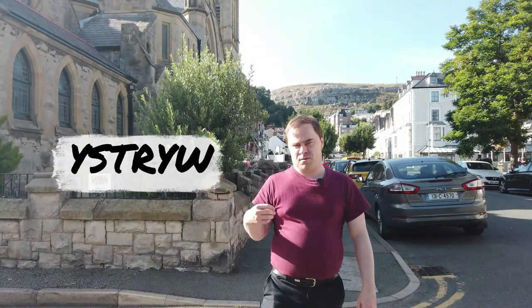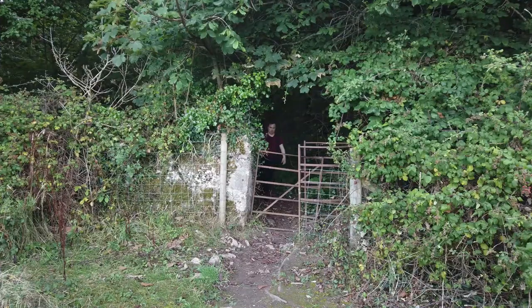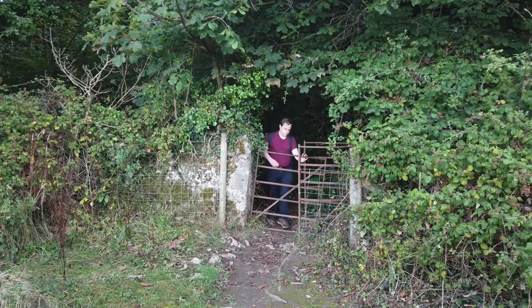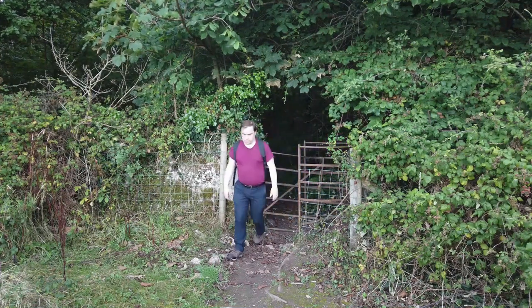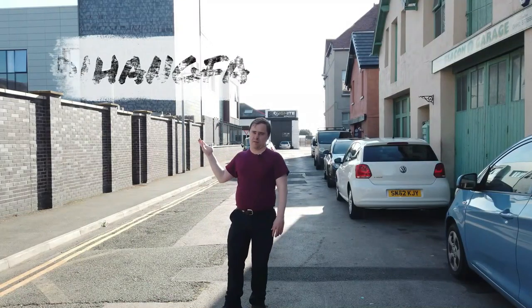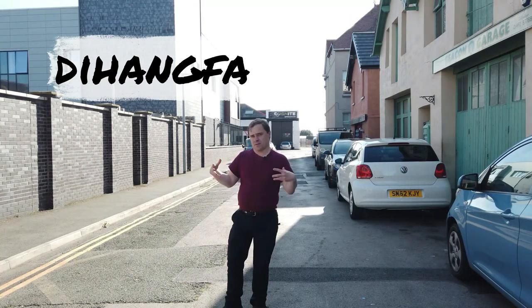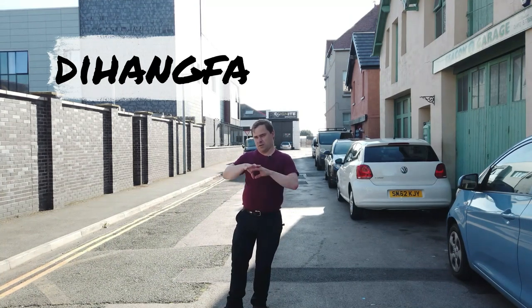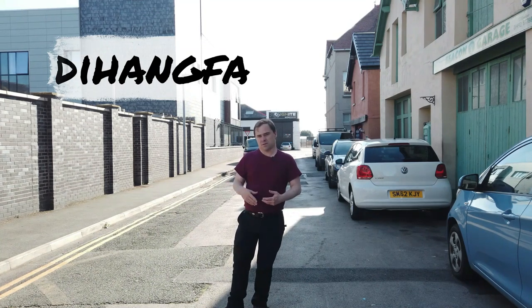Ystrew — a ruse, a trick, a stratagem. Dehangfa — the 'fa' connotates a place — Dehangfa: an escape route, a way out, sometimes a refuge. It's not usually this sunny in Wales.